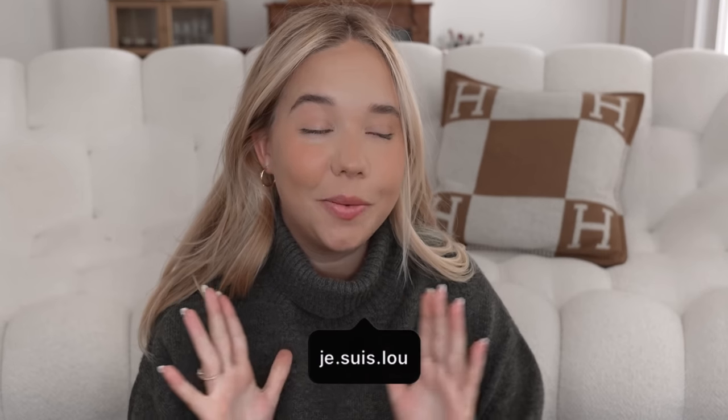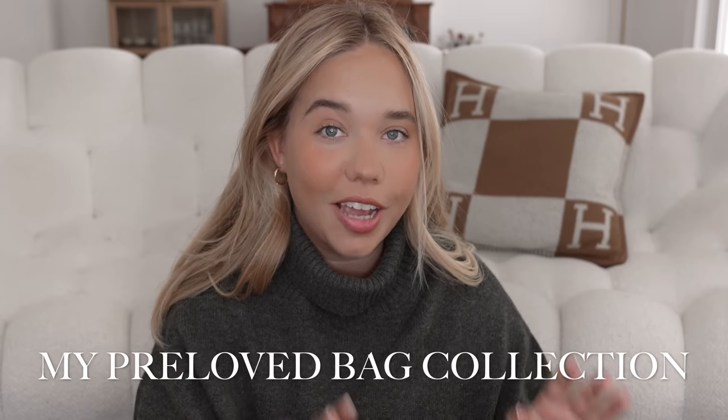Hi guys, welcome back to my channel! Today we're going to talk about my preloved handbag collection. I love buying preloved, especially when it comes to vintage pieces — bags that are limited edition that you cannot find anymore. I've been shopping preloved for years, so I have a small collection that I wanted to show you, where I got each piece, the condition, and basically give tips for anyone looking for where to buy safely preloved.